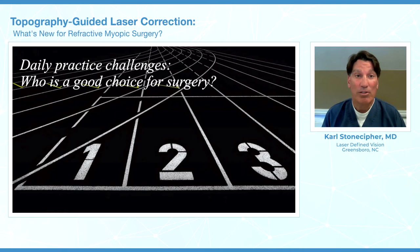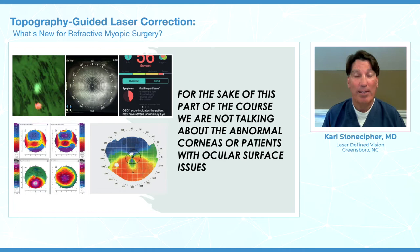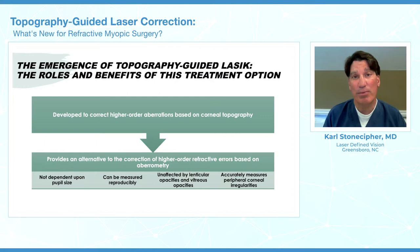What are our big challenges in practice? What is a good choice for surgery? For the sake of this discussion, we're not going to talk about dry eye or people with irregular corneas — we're really only talking about normal corneas. Topographic guided laser has been around since around 2007, and we stand on the shoulders of giants like Michael Moroccan and T.O. Seiler and others. Basically, it is not people-dependent.